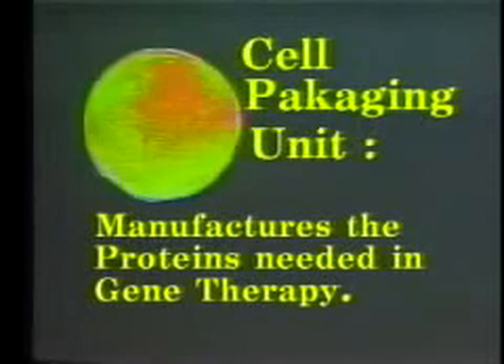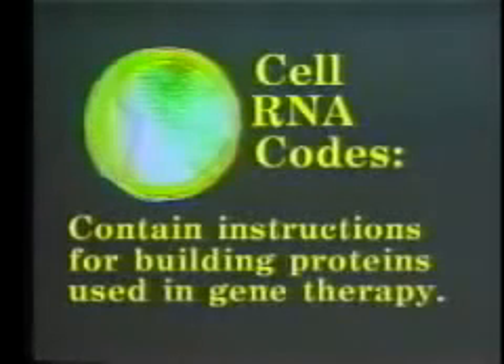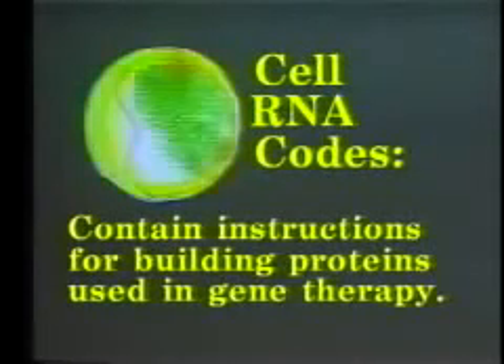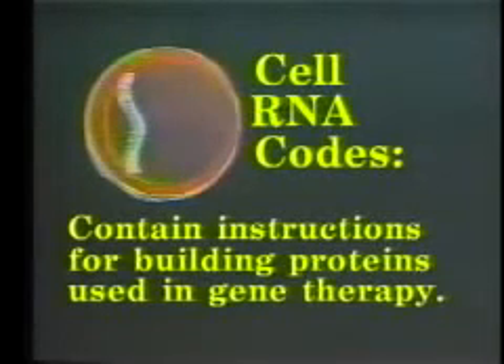The cell packaging unit will assemble a virus or simple protein to target the cell for a desired function. Once the cell packaging unit is selected, the cell RNA codes are bioengineered. These RNA codes contain instructions for building proteins used in gene therapy. By bioengineering these codes, we can construct a virus or simple protein to alter a target cell's functions and produce a desired effect.